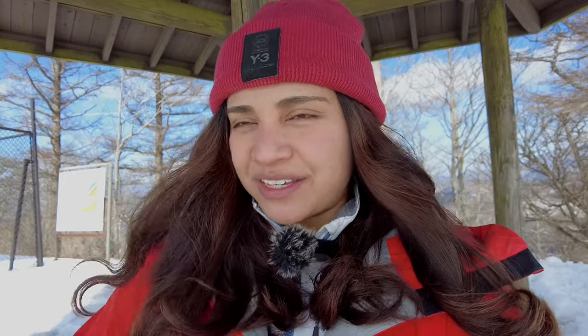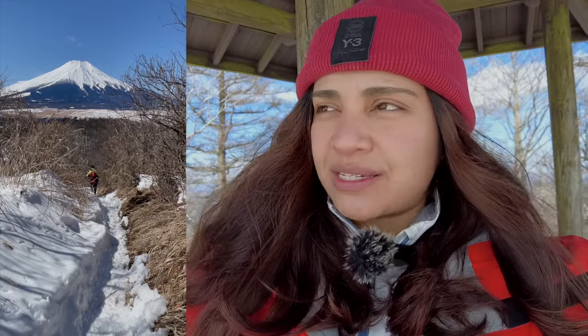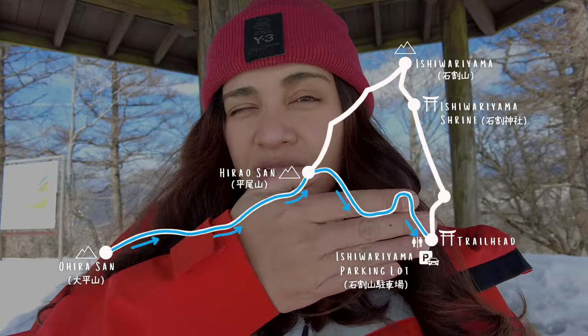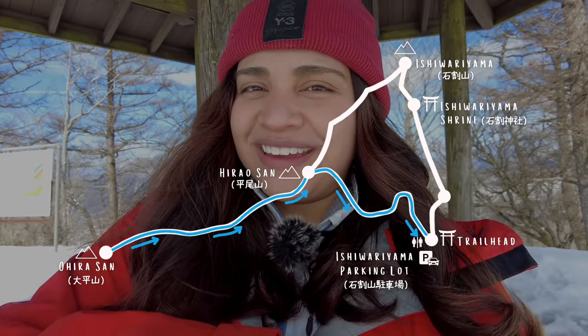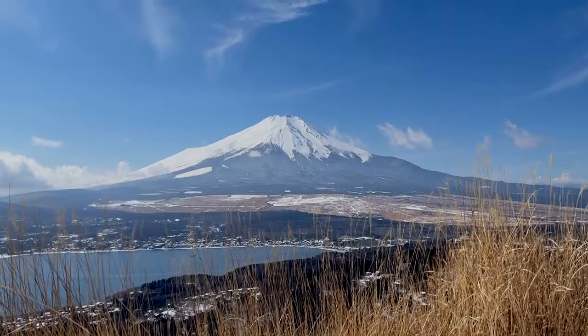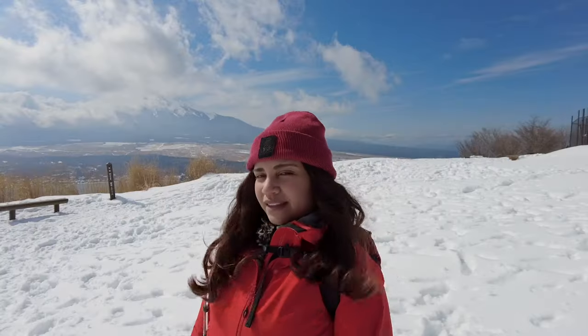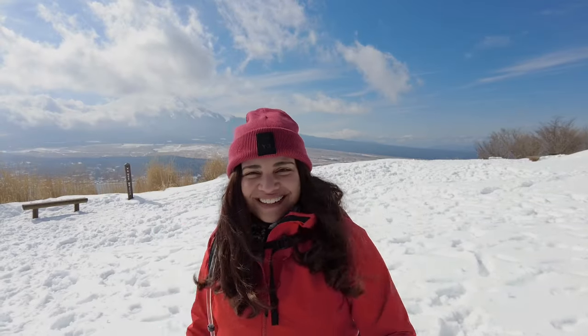Two years ago after eating here in the same gazebo, we went down towards Mount Fuji and hit another mountain. This time we're going back to Hirao-san and descending from an intersection there — not going all the way back to Ishiwarayama. I'm so happy Mount Fuji decided to show up at just the right time. It made this hike worth it. I was about to cry if Mount Fuji didn't show up.